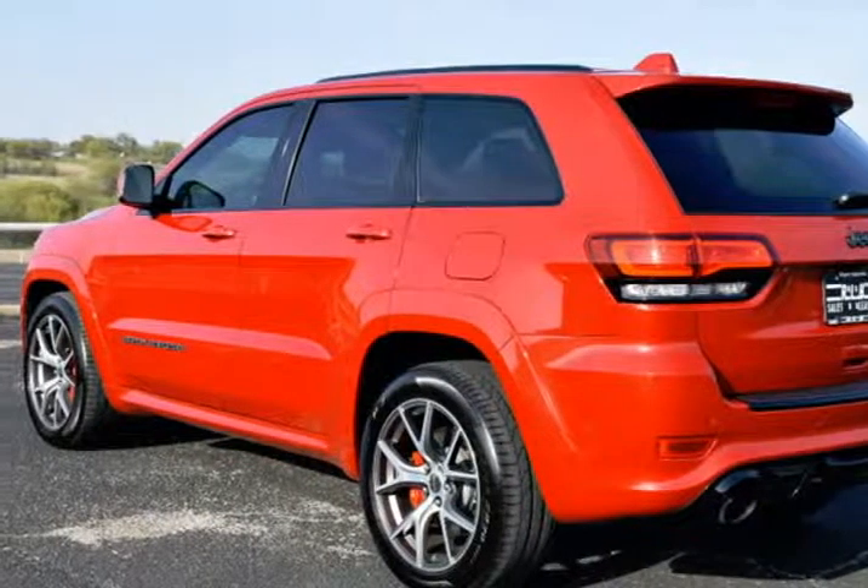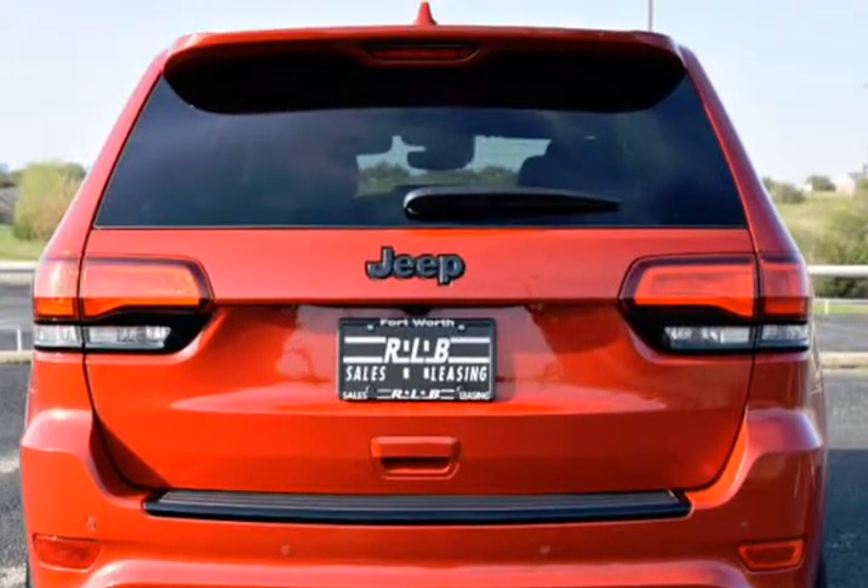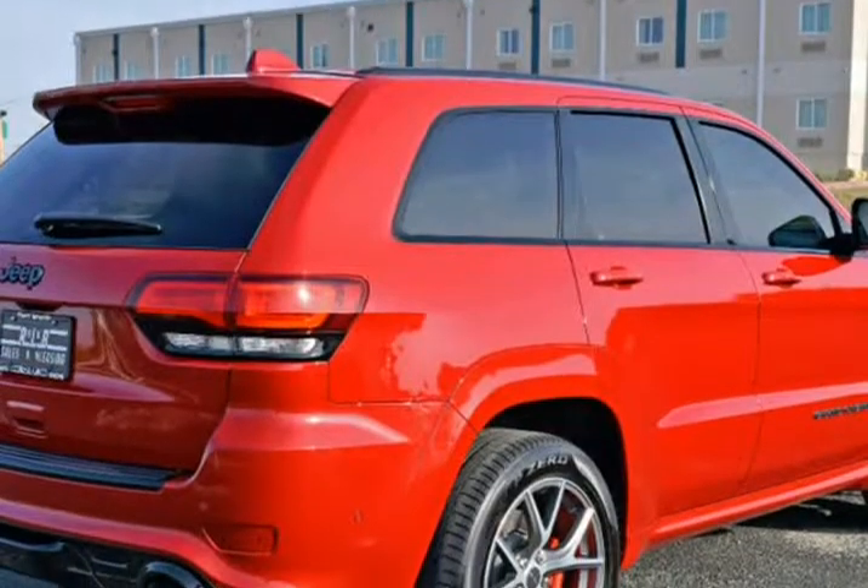Red Seat Belts, 3 Season Run-Flat Tires, 19 Speakers, High Performance Audio, 7-channel Amp, 4 Pin Wiring Harness, 825 Watt Amplifier.